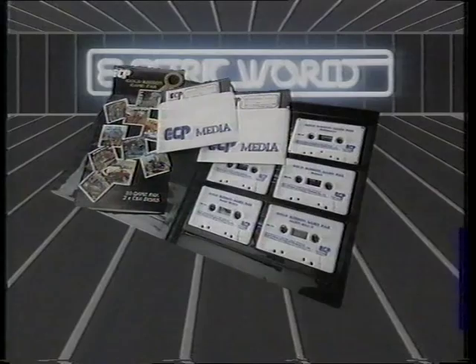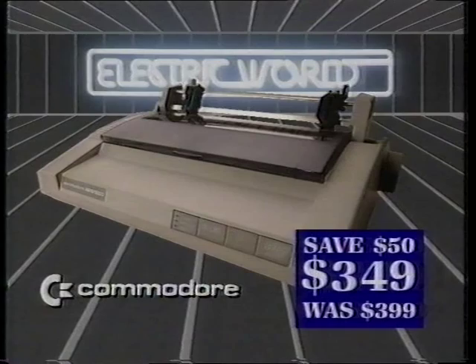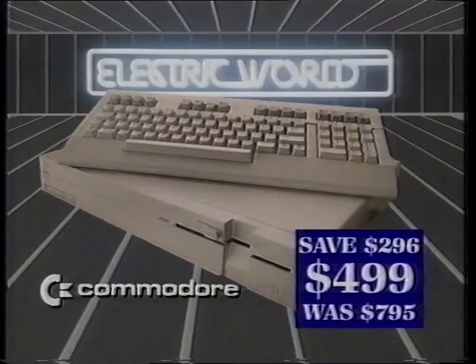Amiga Value Price Software at $15 each. Commodore Quality Printer at $349, save $50. And the Commodore 128D Computer at $499, save $296. And talk to us about our six-month interest-free plan. John Martin's Electric World offers you the range, value and service.